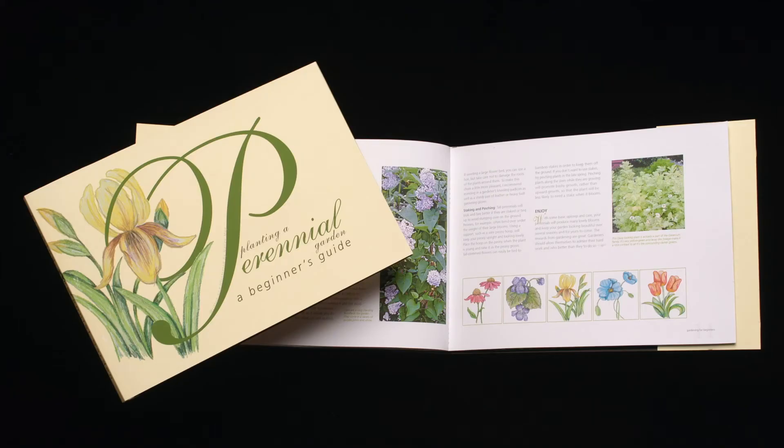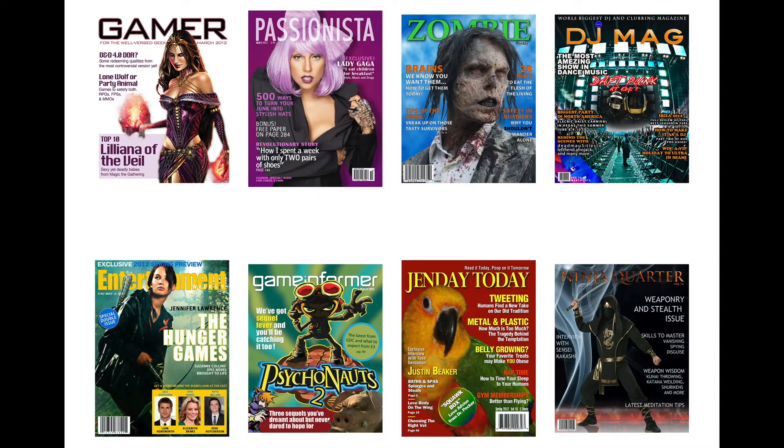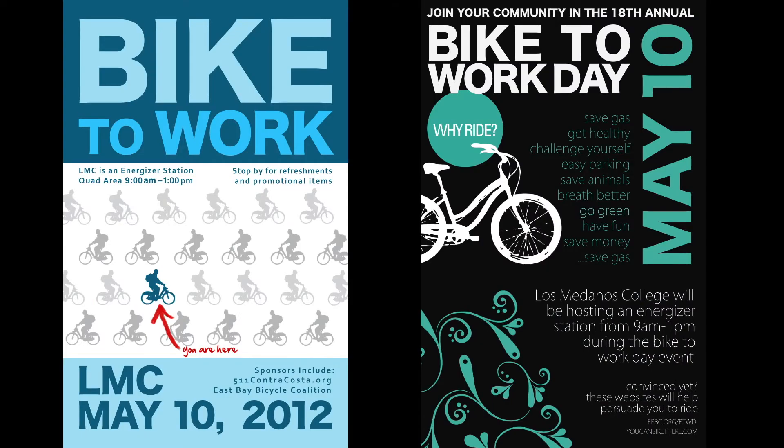We created a number of small instruction books as part of the InDesign class. The Photoshop class creates CD cases, for those of you who remember CDs. And we do magazine covers. We even do posters — these were from Bike to Work Day. We also do posters for our drama department's productions.